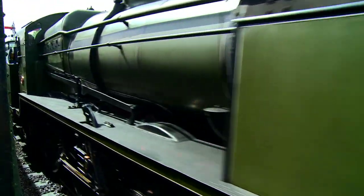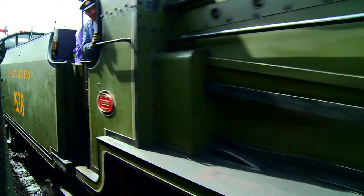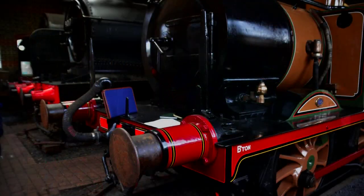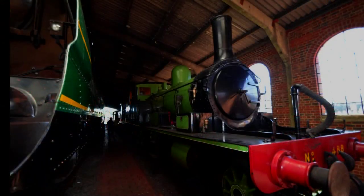About eight locos are normally in service and around four are being overhauled or restored in the yard. But most of the Bluebell's engines are on static display at Sheffield Park.